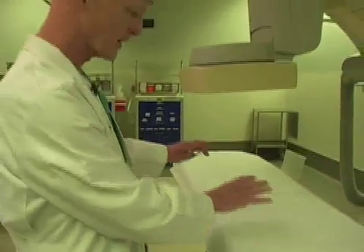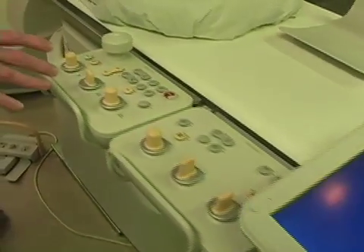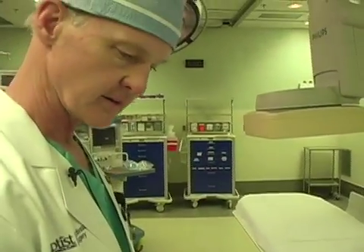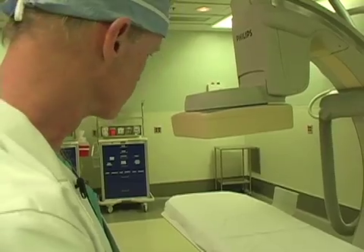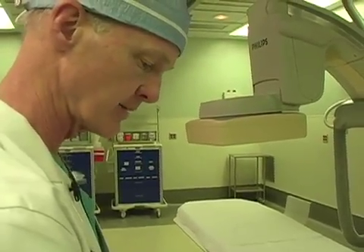A drape covers the patient, of course, for sterility, but a plastic see-through portion of the drape allows for this control panel to be easily accessible by the operating team, thus providing very quick and responsive maneuvers of the C-arm and of the table itself.